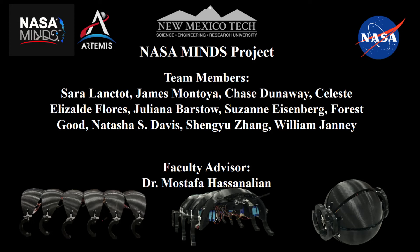The members of the Rolling Miners are Sarah Lantot, James Montoya, Chase Dunaway, Celeste Isolde Florist, Juliana Barstow, Suzanne Eisenberg, Forrest Goode, Natasha Shawl Davis, Shengyu Zhang, and William Jani. Our advisor is Dr. Mesotha Hassanalyan.